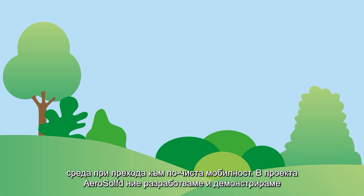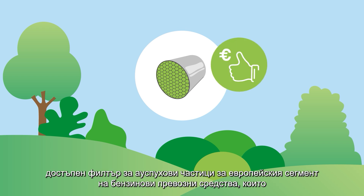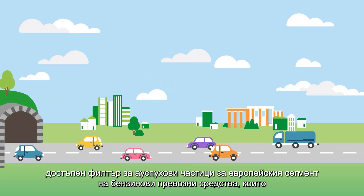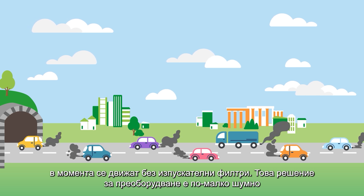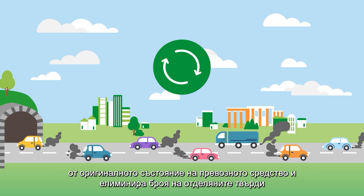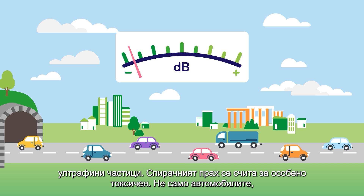In the AeroSolved project, we develop and demonstrate a cost-efficient tailpipe particle filter for the European gasoline fleet segment, which currently drives without any exhaust filter technology. This retrofit solution can replace the underfloor silencer, is less noisy than the original vehicle, and eliminates the number of solid ultra-fine particles emitted.